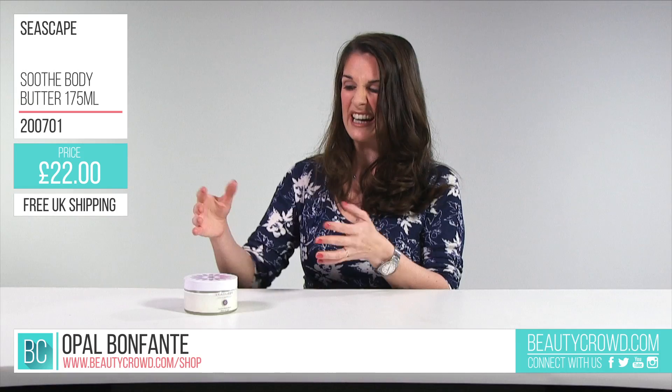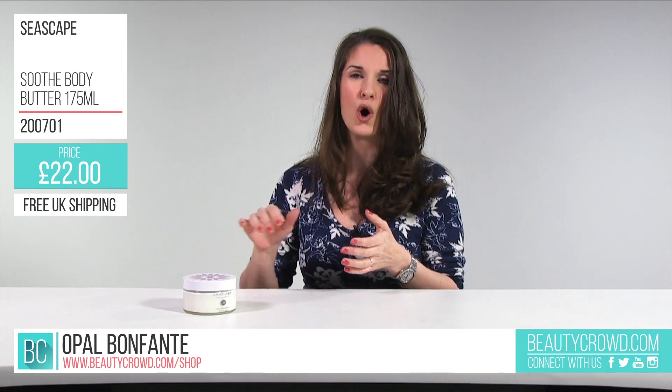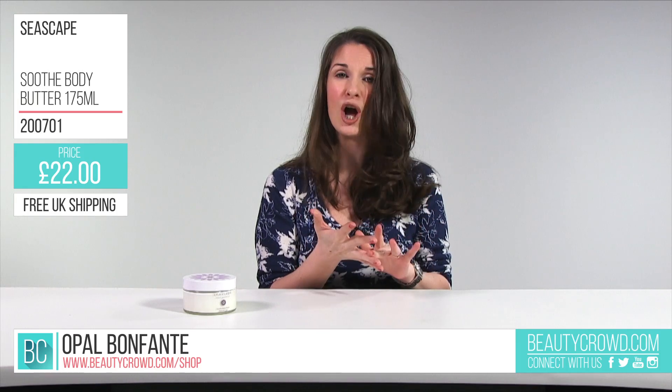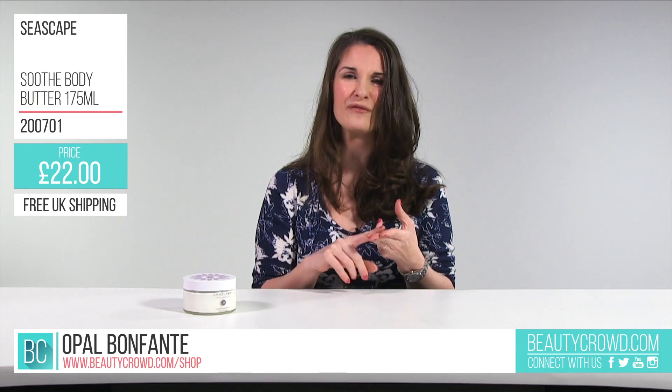It comes with a really easy screw tub lid, and you've also got a lot of product in there — 175ml — with a big flower design on the top. It also doesn't contain parabens, silicone, SLS, petroleum, artificial colours, or artificial fragrances.